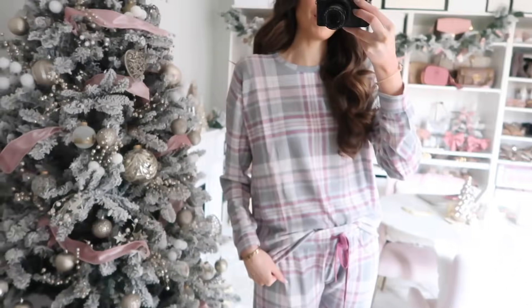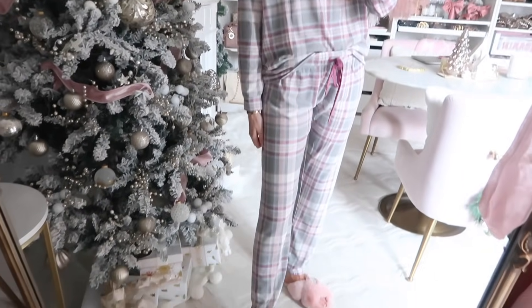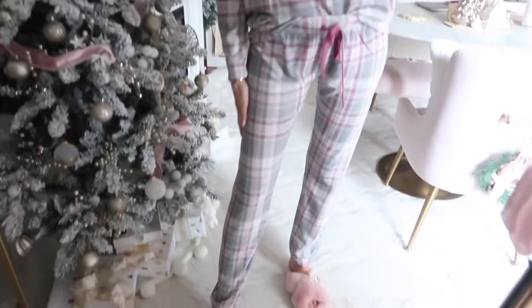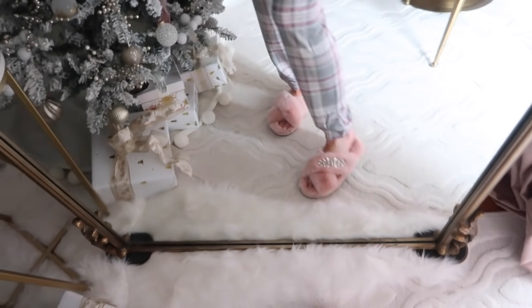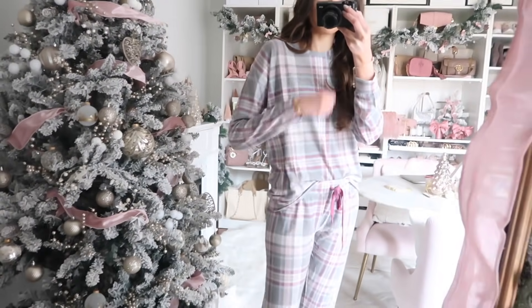I found the perfect pair of girly wintry PJs — so cozy! Great for the holiday time or throughout winter. I love the plaid in shades of blush pink and berry with gray. It comes as a set in a really soft, very cozy fabric with a fully functioning drawstring waistband. I paired it with my Express slippers that have a removable crystal brooch. They come in a few other color options. It's on sale and fits very true to size — if you're in between, go up a size.